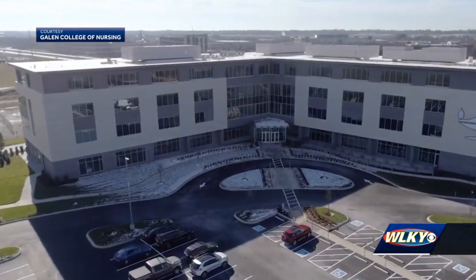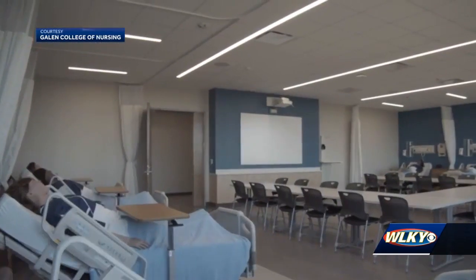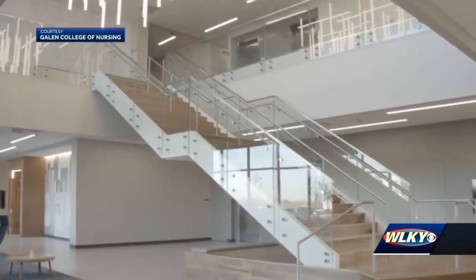Galen College of Nursing's new 130,000 square foot campus qualifies as the area's largest and most advanced nursing education facility. We are the largest educator of pre-licensure nurses in the state of Kentucky, with some of the best outcomes as well.